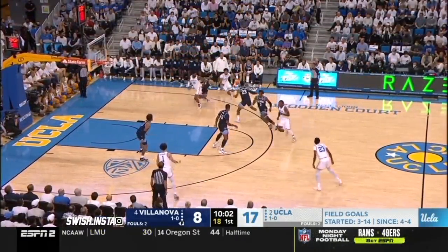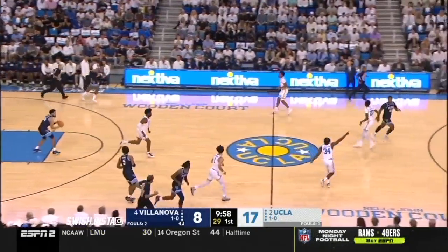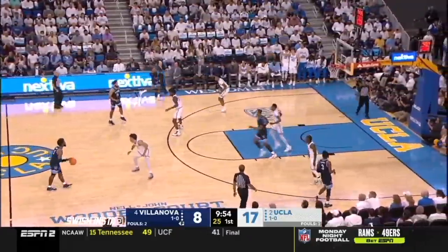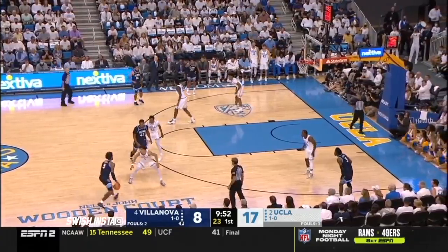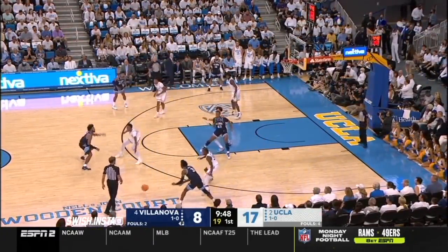Upper classmen 8, 9, 10, 11 are all freshmen. We haven't seen any of the four freshmen in the game yet for Jay Wright. A great steal by Jermaine Samuels — great hands to knock it away from Jalen Clark. And right now the Wildcats just cannot make the ball go in the basket.